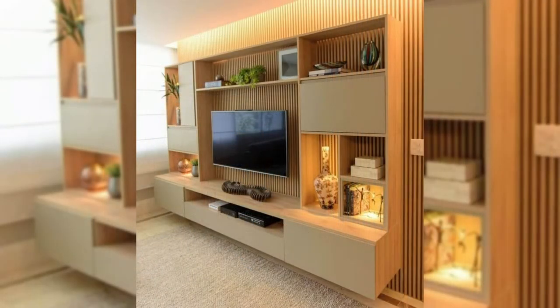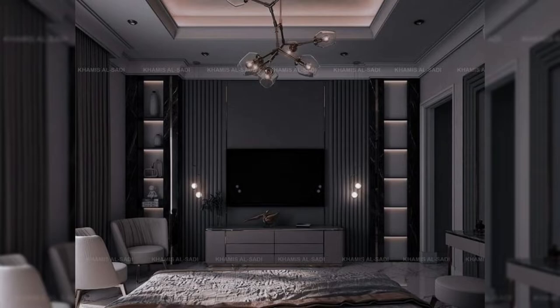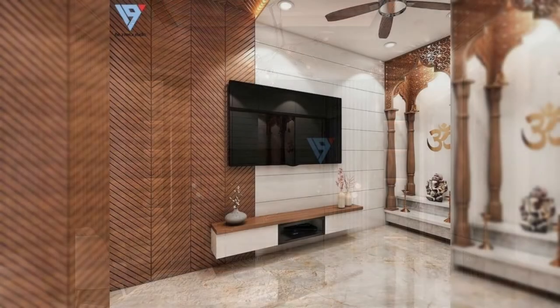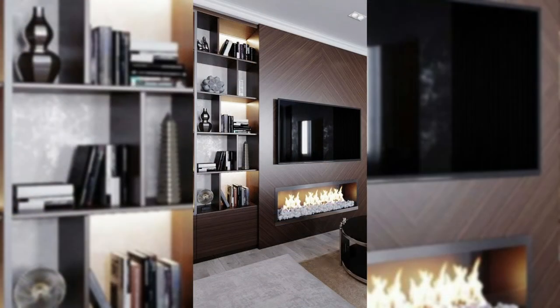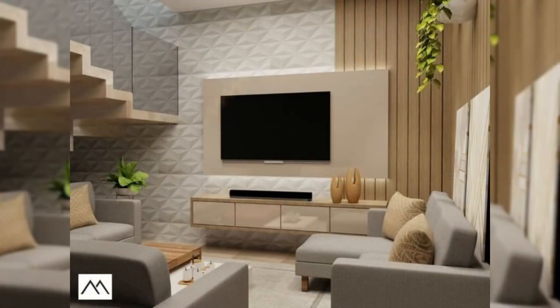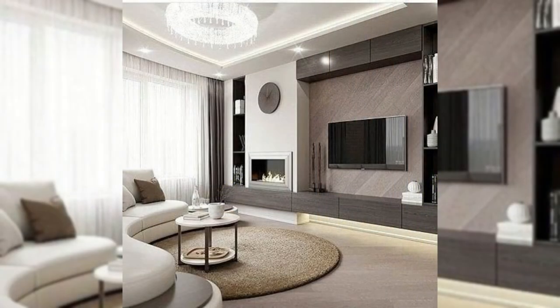2. Frame it with a Surround. Framing your TV with a surround makes your TV stand out while also making it look like it's exactly where it belongs. Thin wood strips have been cut to frame the TV and sound bar to make it the main feature in the room. The white wall with the black half wall and the wooden panel creates a frame around this TV that makes it the center of attention.